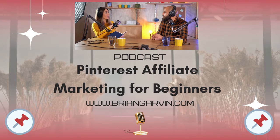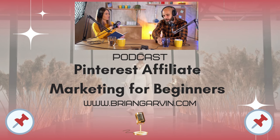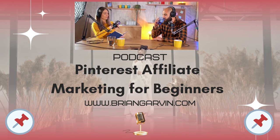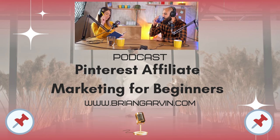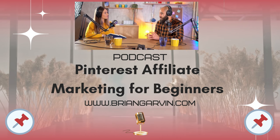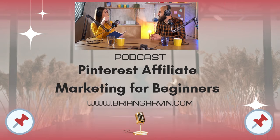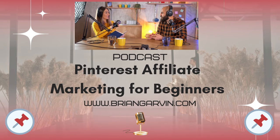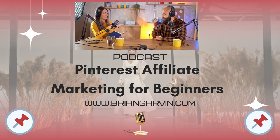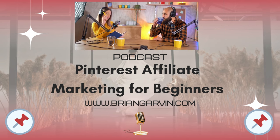Get ready because we're about to take a deep dive into the world of Pinterest affiliate marketing for beginners. We're going to uncover how you can turn your Pinterest passion into a profitable side hustle. Unlike traditional social media platforms, Pinterest is kind of like a visual search engine, meaning users are actively searching for ideas, inspiration, and a lot of times they're looking for products to purchase. So instead of passively scrolling, they're actively looking for things to buy.